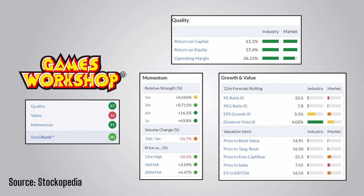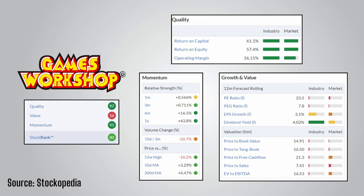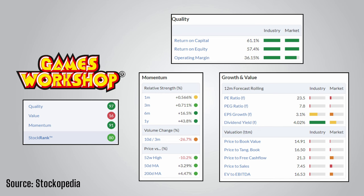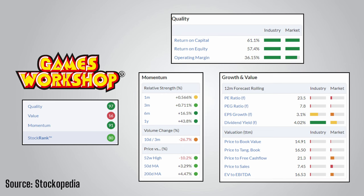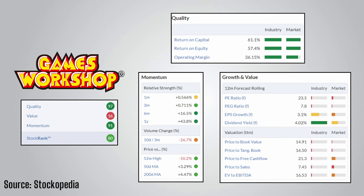Looking at the factor ranks provided by Stockopedia, Games Workshop has a quality score of 97 out of 100 and a momentum score of 91. The high quality score reflects incredible returns on capital employed and equity, as well as an operating margin of 36.15%, plus a very sound balance sheet. The momentum score is high due to great share price performance and EPS growth. However, the overall stock rank is brought down by a low value rank of 16, as the stock is expensive on almost every valuation metric. You do have to pay premium prices for premium businesses.